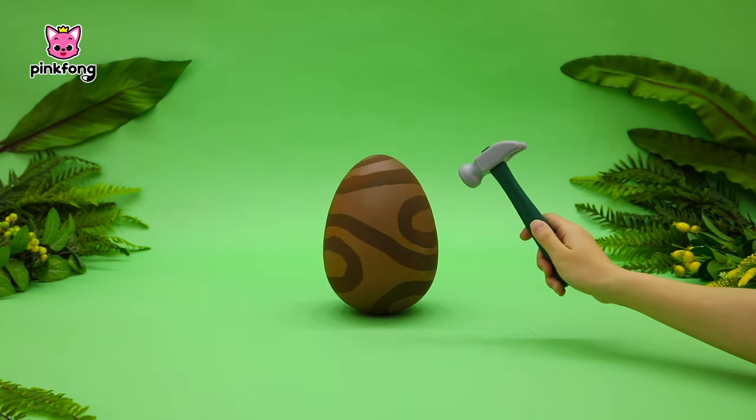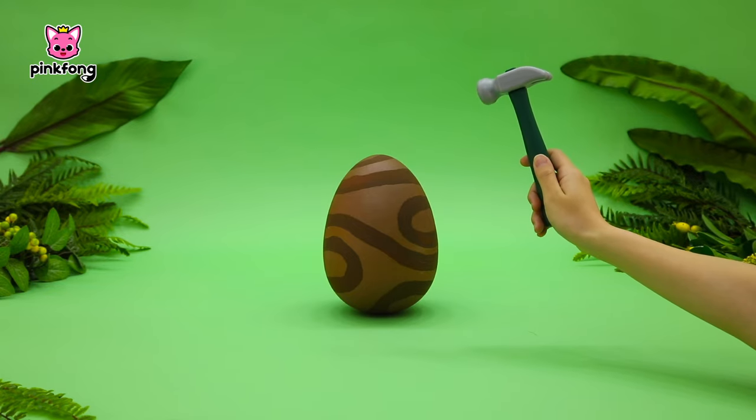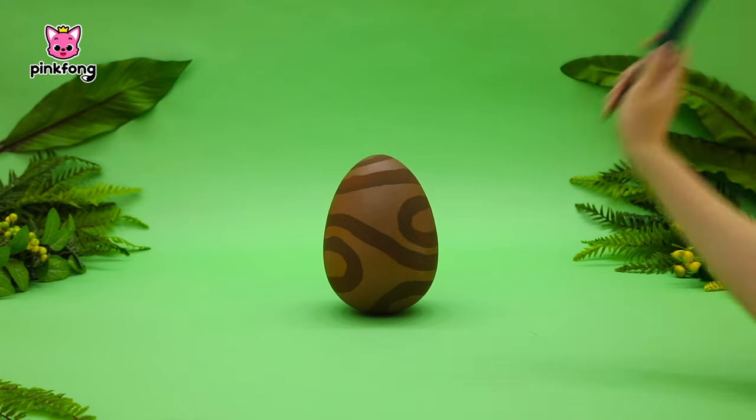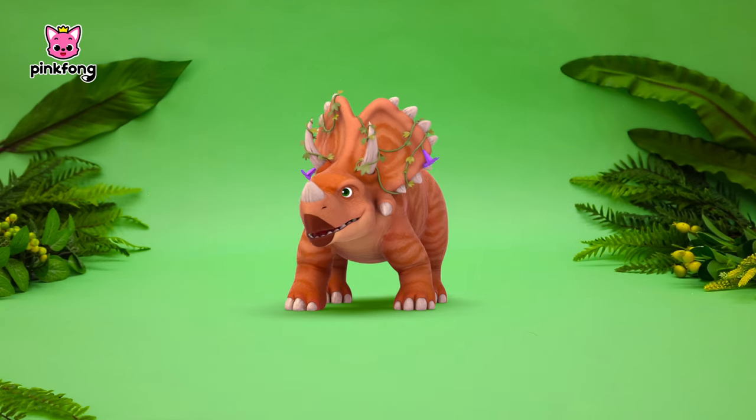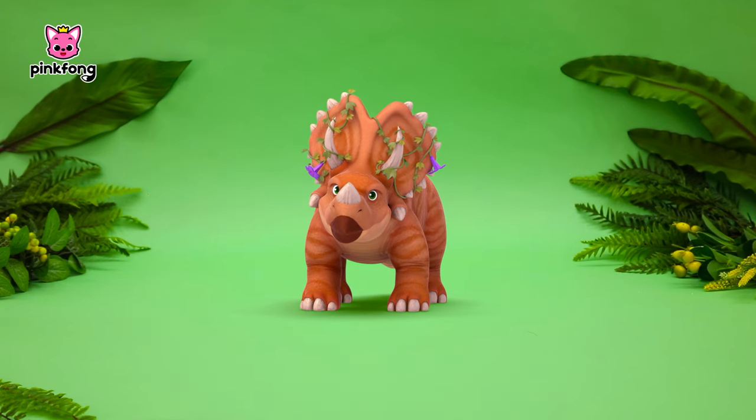Just a minute! I'll open it for you! Wow, it's really strong! One more time! Ha! Wow, it's a Triceratops with large horns!